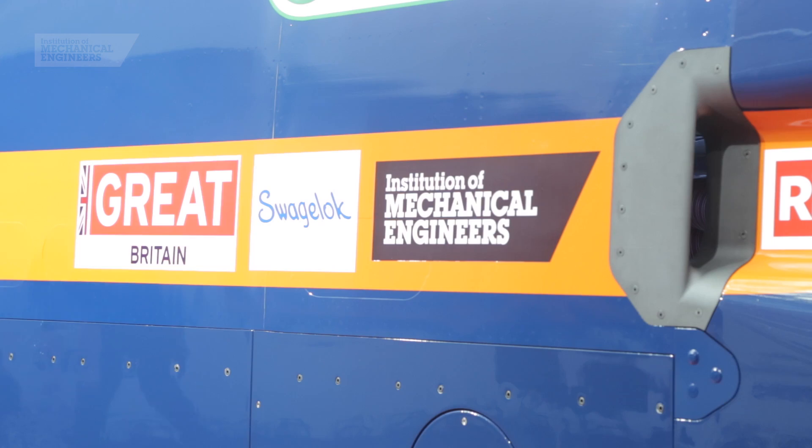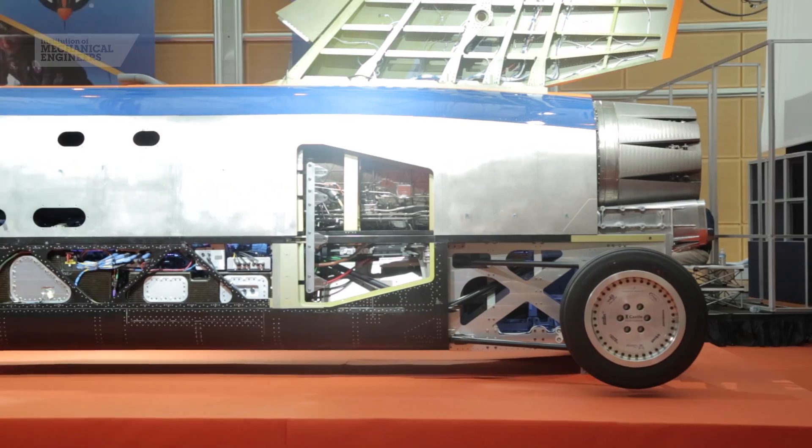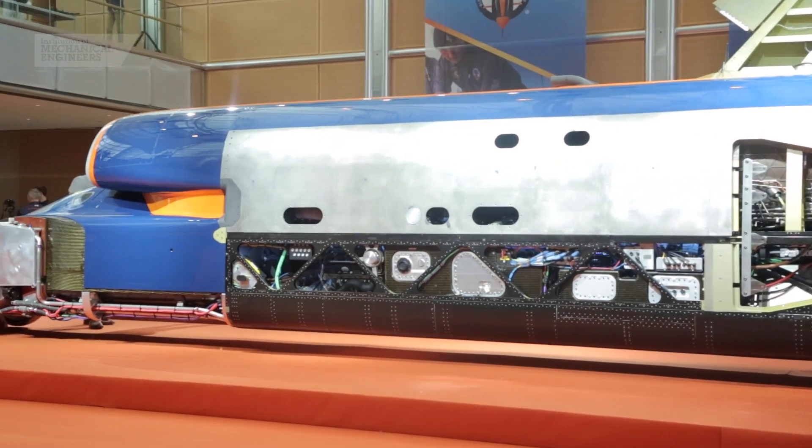I came to the project through the IMechE as an educational ambassador, and I absolutely fell in love with Bloodhound — it was absolutely incredible. We take the project into schools, and it's absolutely the secret source to get kids inspired about engineering and technology and to inspire the next generation into careers.